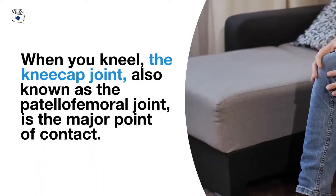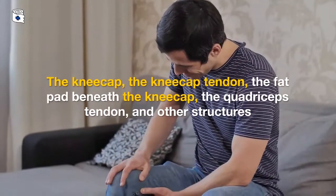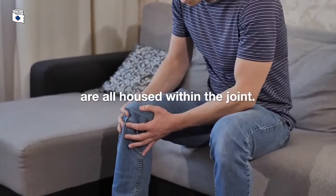When you kneel, the kneecap joint, also known as the patellofemoral joint, is the major point of contact. The kneecap, the kneecap tendon, the fat pad beneath the kneecap, the quadriceps tendon, and other structures are all housed within the joint.